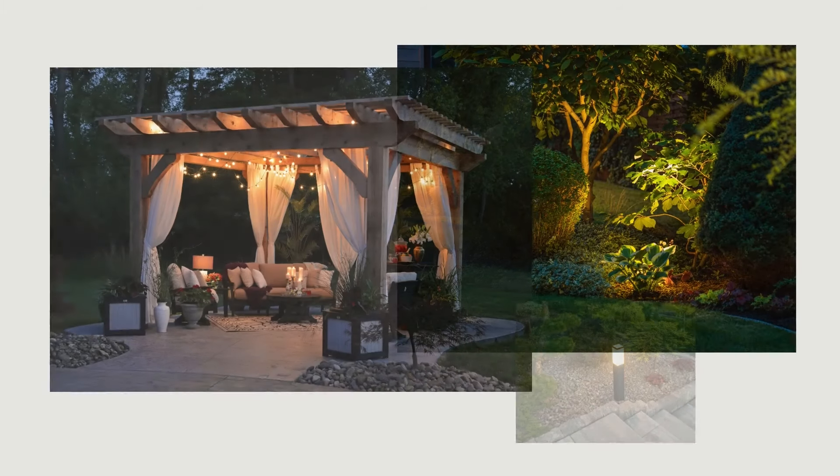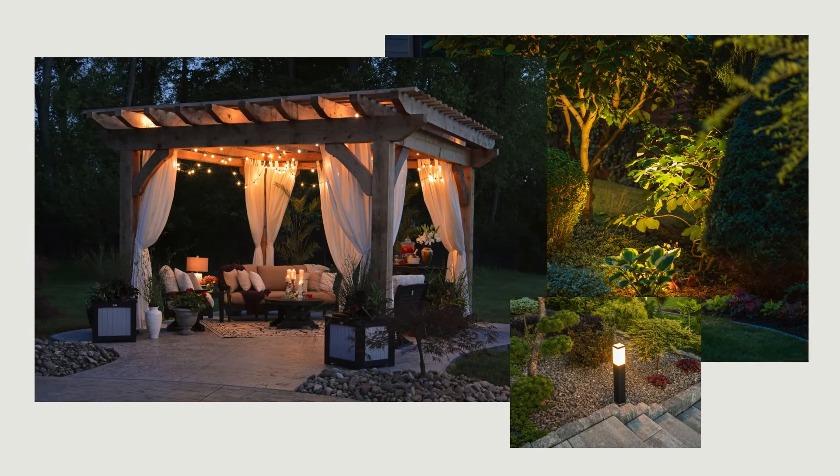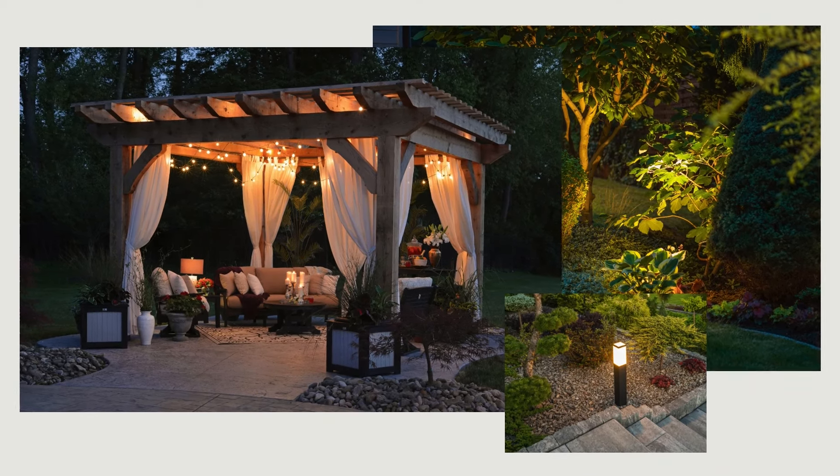Create visual interest by adding lighting using the same layered approach you would indoors. Use multiple sources and expand the feel of the space by uplighting trees or fences.